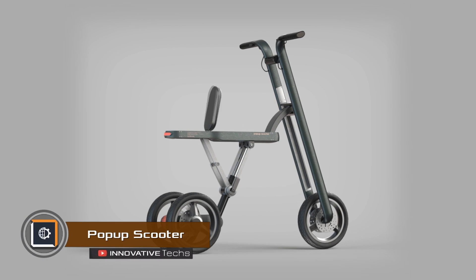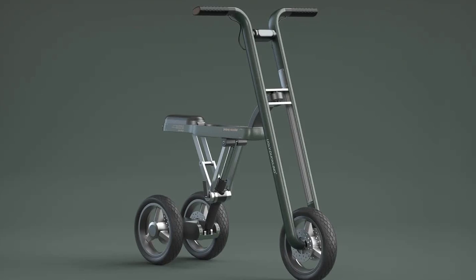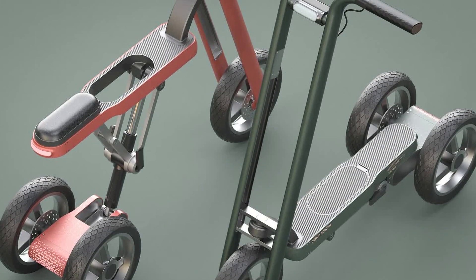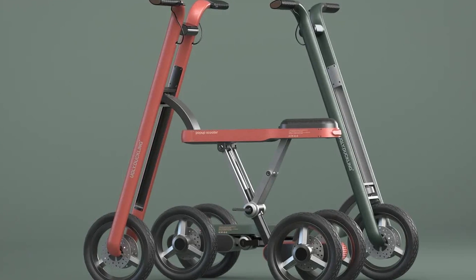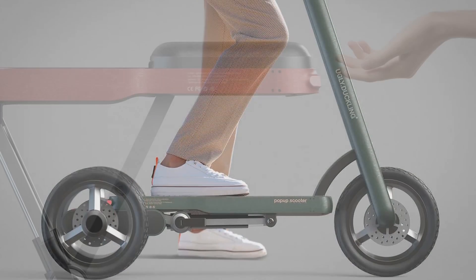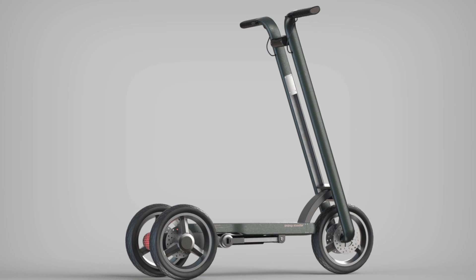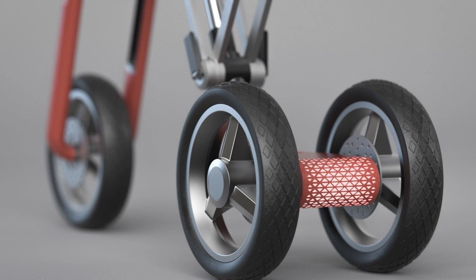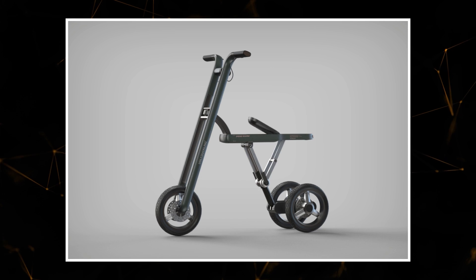This electric scooter can transform into a bicycle in just a few seconds, allowing quick configuration changes depending on the situation. The smooth transformation is attributed to a hydraulic cylinder similar to those used in regular bicycles for adjusting ride height. The transformer also has a stylish design. With its three-wheel construction, it's stable yet maneuverable, and according to the designer, it can meet the needs of every individual and make urban travel as comfortable as possible.